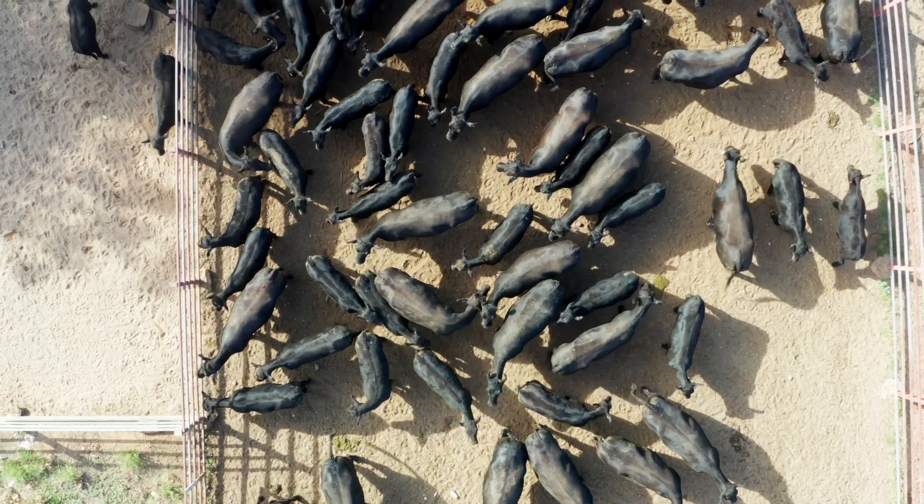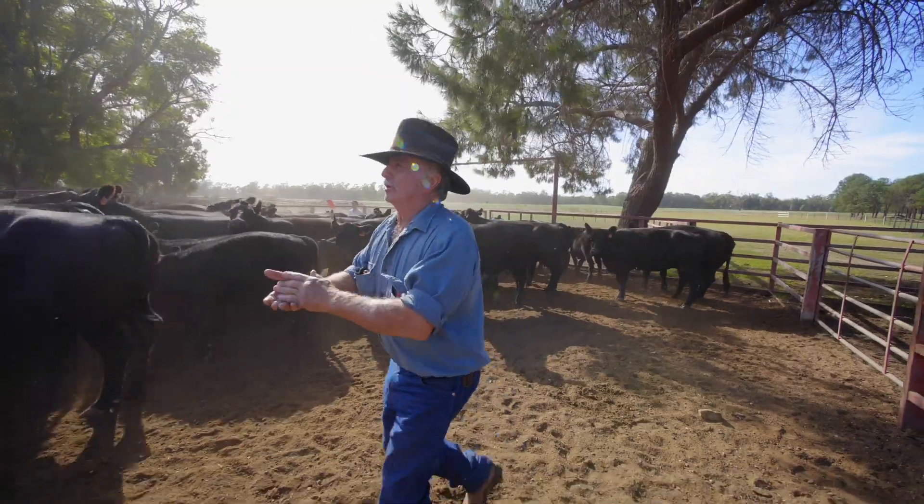We have approximately a thousand breeding cows, which equates to about anything between two and a half and three thousand head of cattle on the property at any one time. Basically our main income in the last couple of years has been livestock.